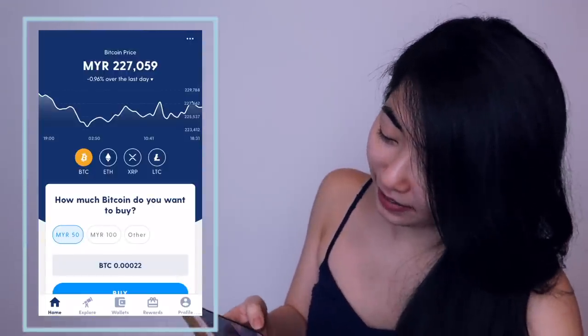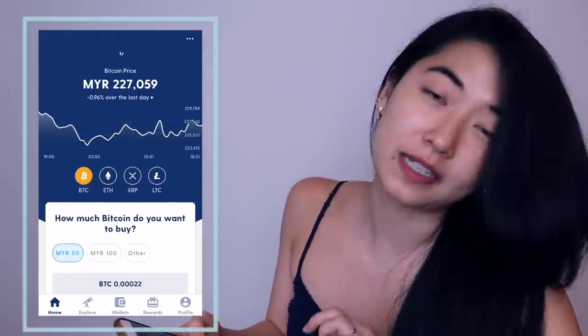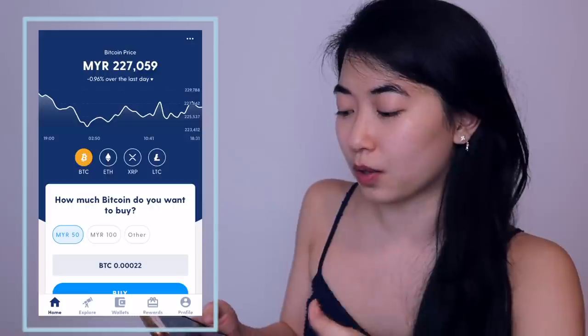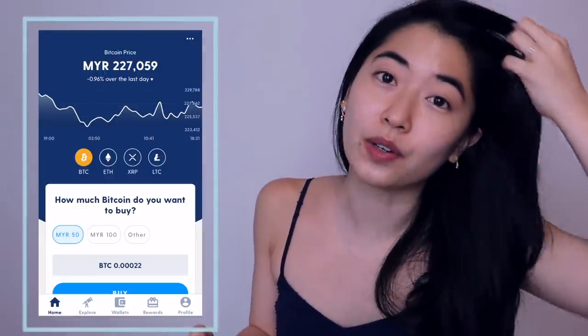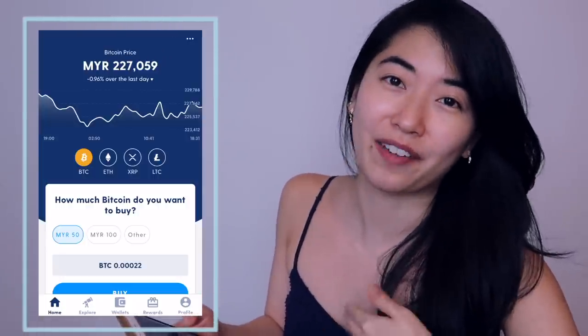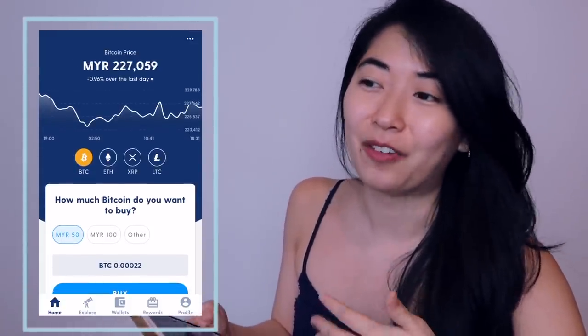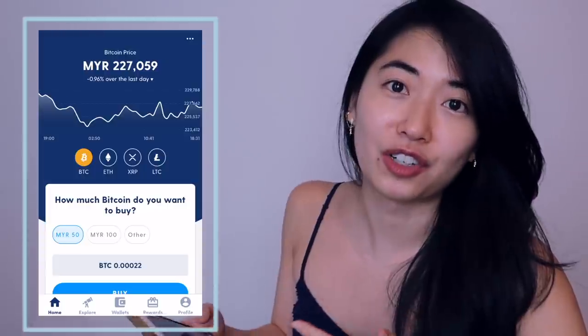Let me show you what is going on with my Luno account. So as we can see here, this is the current price of Bitcoin in Luno right now. It has come to my attention that there is a difference between the price that you can get cryptocurrencies on Luno versus the spot rate or the market rate. That is what it is when you're using a regulated platform — you get peace of mind and ease of buying cryptocurrency without needing to do many different steps of exchanging into USD currency and paying for many other transfer fees.